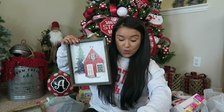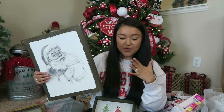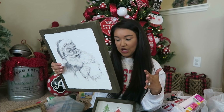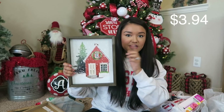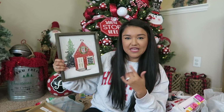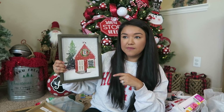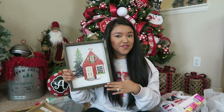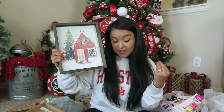A couple more wall decor pieces. This one says 'Santa's list' — so pretty. Regular price $7.88, so less than $4. And then this one here — same thing, regular price $7.88. I loved the little red house. They also had it in green — there was a greenhouse and maybe a church picture, but I went with the little red house. Thought it was so cute. Something like this you could definitely keep up into January for a winter theme.